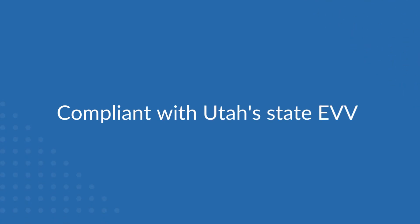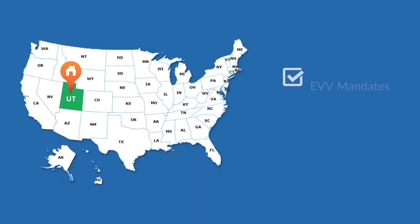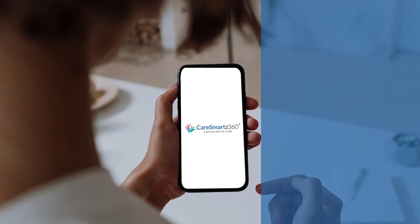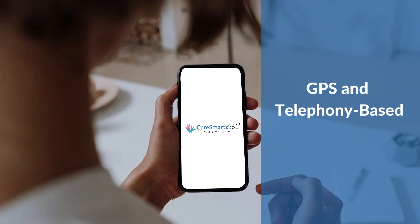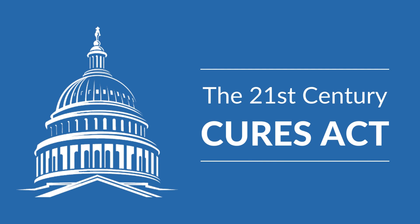Compliant with Utah State EVV, Care Smarts 360 is an all-in-one solution to help Medicaid-enforcing businesses meet EVV mandates, compliance, and operational needs with the utmost efficiency. Our EVV system is GPS and telephony-based. The system seamlessly works with the majority of mobile devices, increasing productivity. Designed to accomplish Utah's EVV requirements for the 21st Century Cures Act.